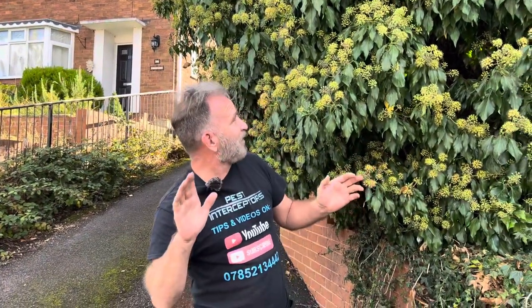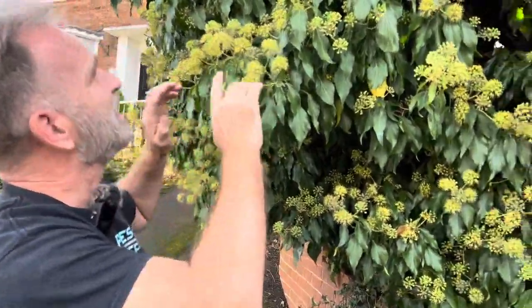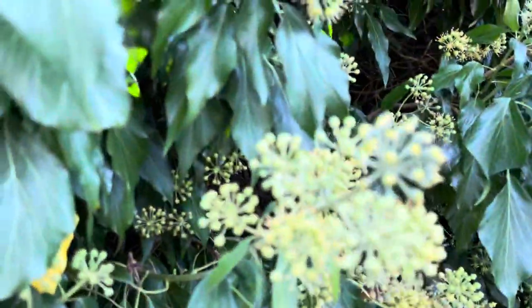If you have got an ivy bush in your garden at this time of year — it's now just autumn in the UK — you might think that you've got a wasp nest, a bees nest, something like that. But really what it is, this is an ivy bush and look at all these little flowers.